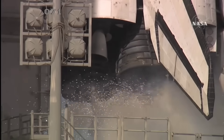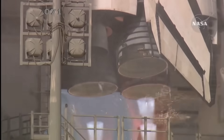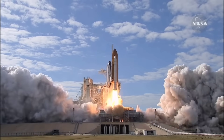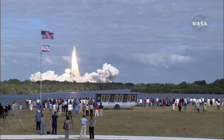T-minus 10, 9, 8, 7, 6, 5, 4, 3, 2, 1, 0, and liftoff of Space Shuttle on a mission to build, resupply, and to do research on the International Space Station.